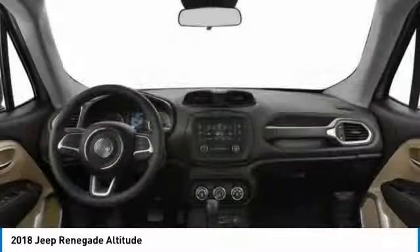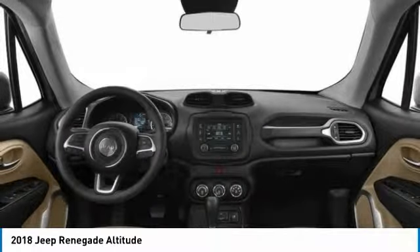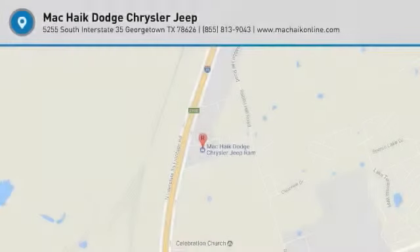Additional features include a leather-wrapped steering wheel, Bluetooth, adjustable steering wheel, and power steering. Take this vehicle for a spin and see why so many shoppers are now proud owners.